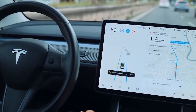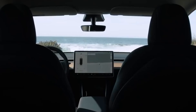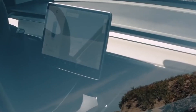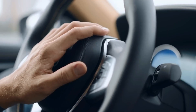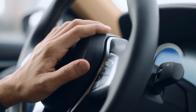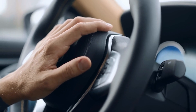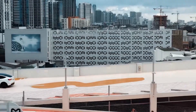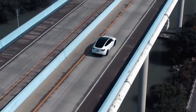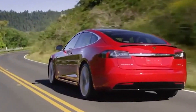An update to the user interface, which the document claims will be based on the new UI seen in the Model S and Model X updates, will also likely please many owners. Another notable alteration is the addition of a super horn, characterized as a 3-in-1 horn, alarm, and loudspeaker. Due to the fact that the list also includes Model 3 upgrades, many of these are likely already in place at Giga Shanghai.